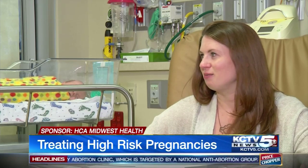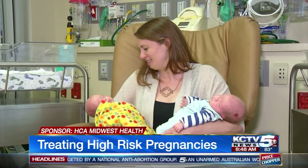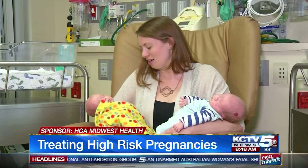You hear people say before you become a parent that there's just no way to explain it — and there really isn't. In Overland Park, Kansas, Amy Anderson, KCTV 5 News. For the latest from HCA Midwest Health, go to KCTV5.com and click on the health tab.